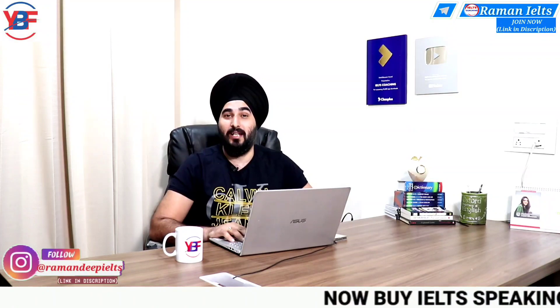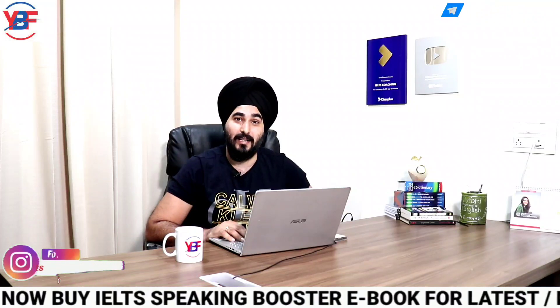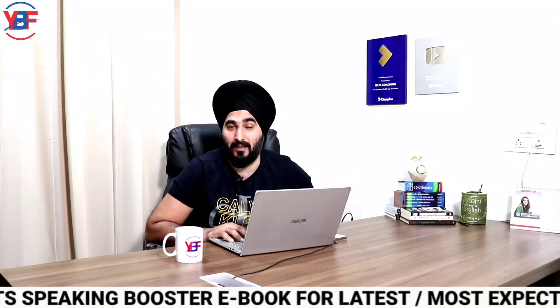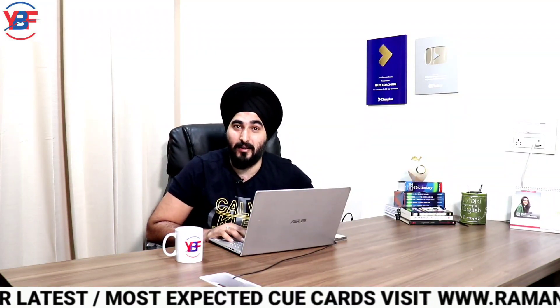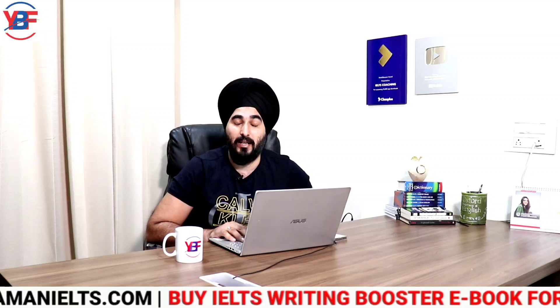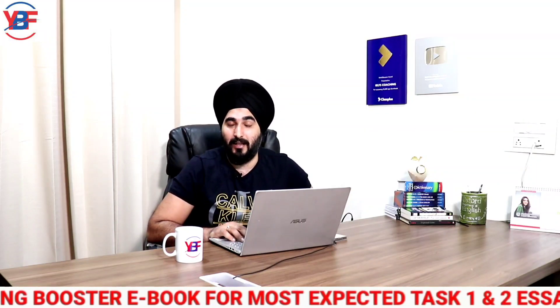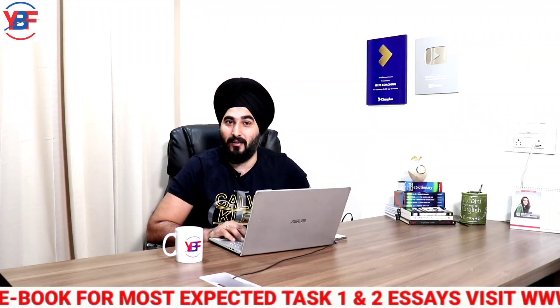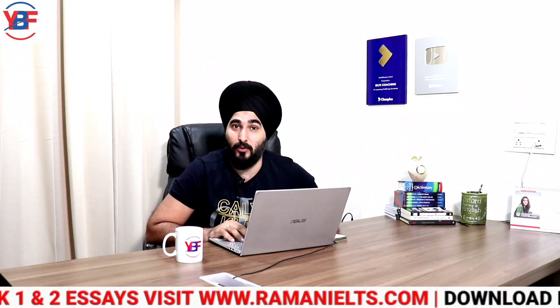Hi friends, how are you doing today? Thanks for connecting for today's video, which is about another new cue card that you can experience in the exam if you are going to take your IELTS speaking test shortly. I thank all of you from the bottom of my heart for following this channel and helping it grow. If you know anyone who is not following me, let them know about this channel by sharing the link of today's video.